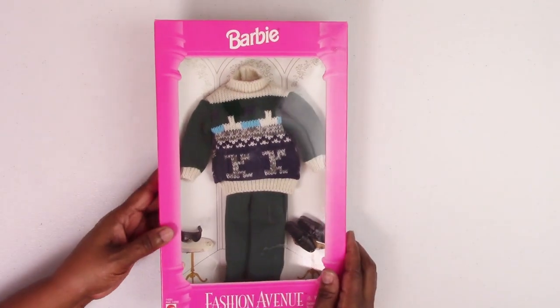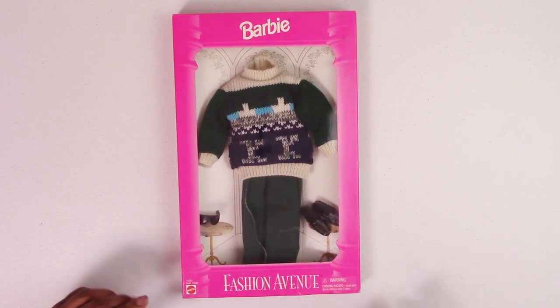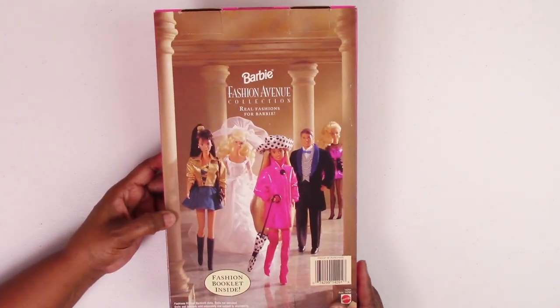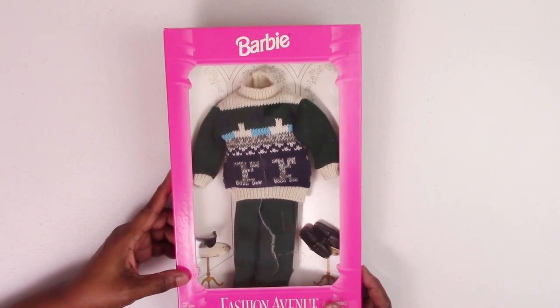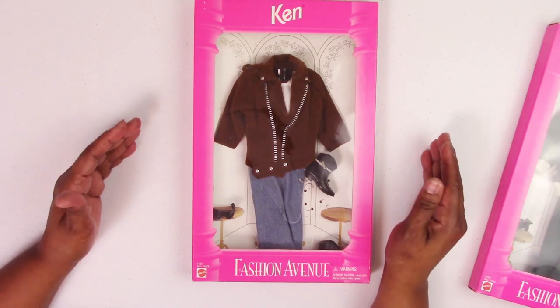The first fashion I'd like to show you is fashion number 14291 — it's a Ken fashion with green corduroy-like pants and sweater, dress shoes, and sunglasses. The boxes are pristine; this lady must have brought these home from the factory and packed them away carefully. There's hardly any crease or box wear — they're almost perfect. Next we have fashion 14677, also released in 1995, the first year that Fashion Avenue debuted.